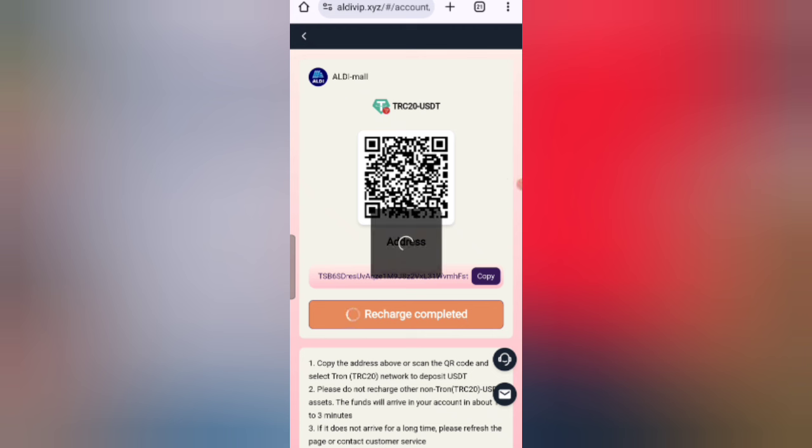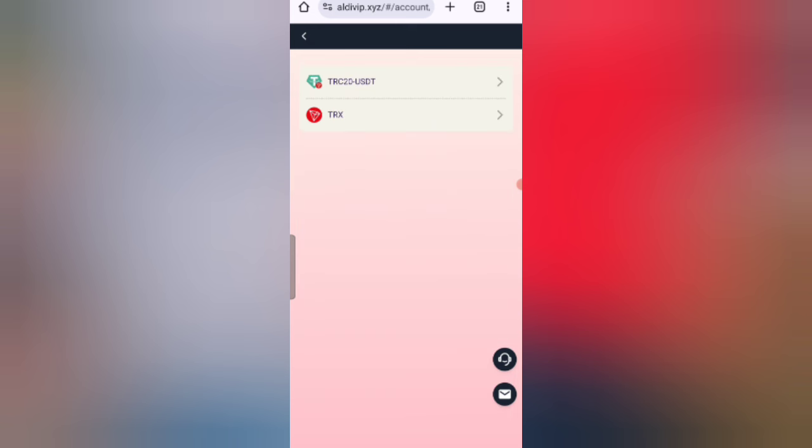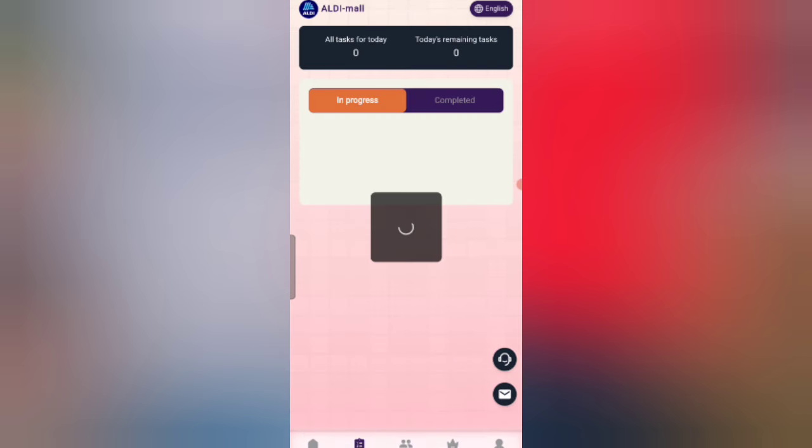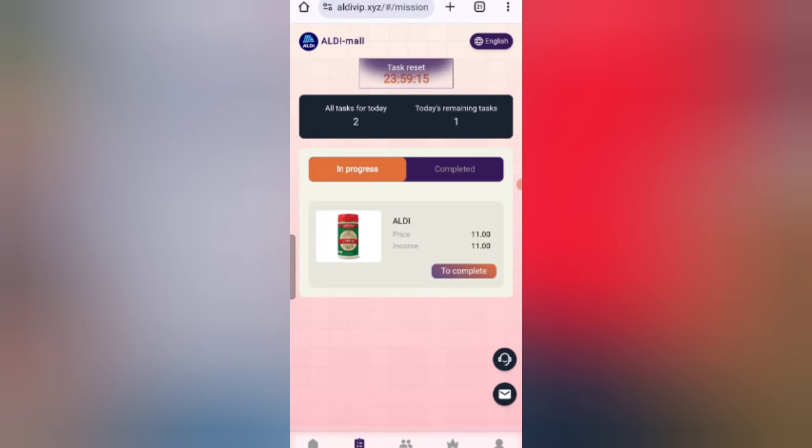My recharge is successfully completed. Now I will tell you how to get your task. If you finish your task you will get your commission. Click on the task button and you can see your tasks on the screen. Click on the complete option and your task is successfully completed.